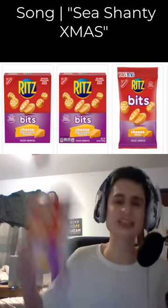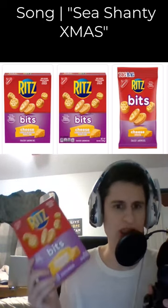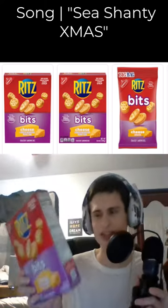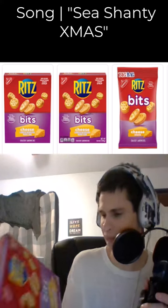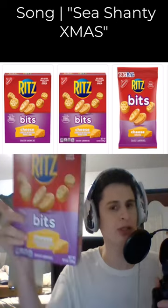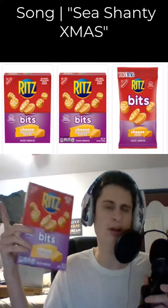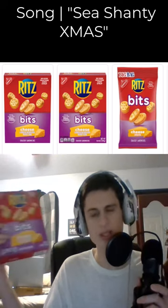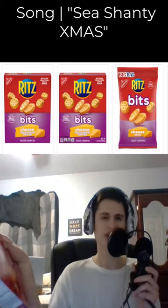Okay fam, today let's try Ritz Bits cheese! They also have the cheese crispers variety. This is one of my favorite snacks — if not my favorite snack. Back when I used to stream in the living room, I'd just snack on a full bag or full box of chips or Ritz. As soon as I open it, it feels like I have to finish it.